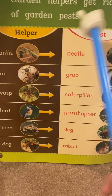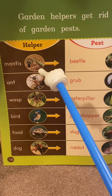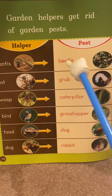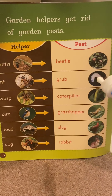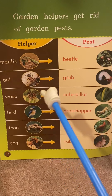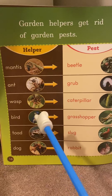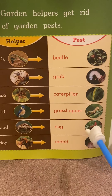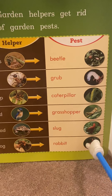Garden helpers get rid of garden pests. The helper is the mantis and the pest is the beetle. The helper is the ant and the pest is the grub. The helper is the wasp and the pest is the caterpillar. The helper is the bird and the pest is the grasshopper. The helper is the toad and the pest is the slug. The helper is the dog and the pest is the rabbit.